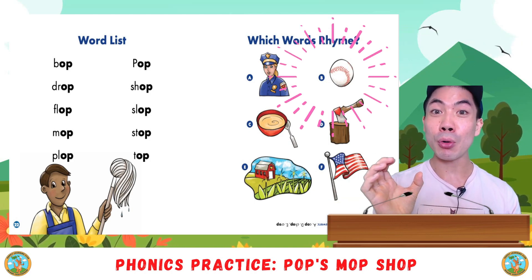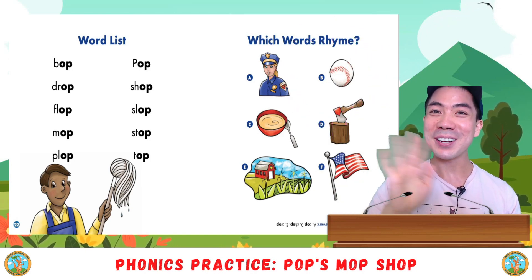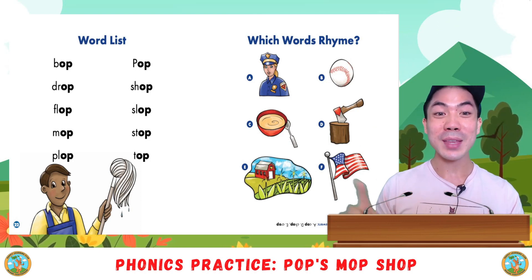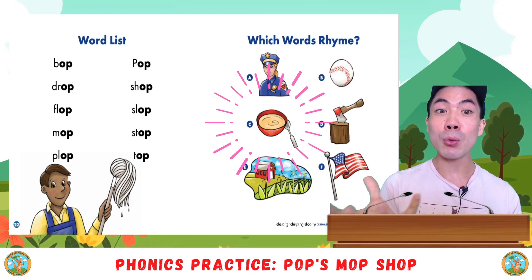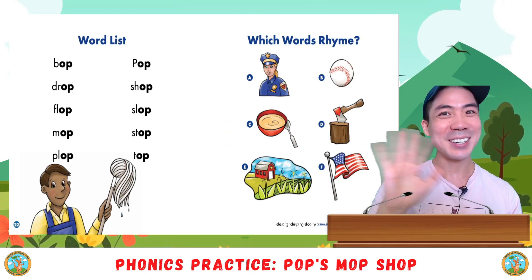B is a bore. Does bore rhyme with op? No. Good. So bore is not a rhyming word. C is a bowl. Does bowl rhyme with op? No.